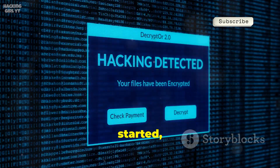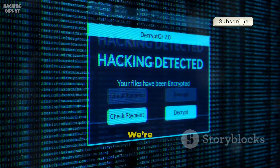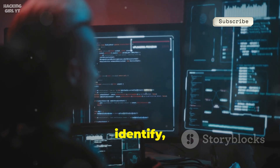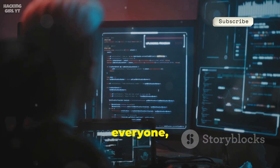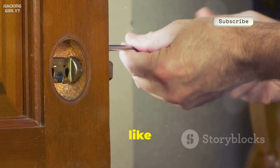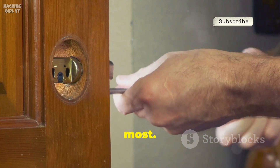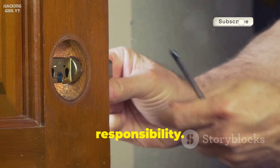But before we get started, remember — this content is strictly for educational purposes only. We're here to learn, not to cause harm. The main goal is to understand how vulnerabilities work so we can identify, address, and fix them, making our digital world safer for everyone, not to exploit or misuse these tools. Think of it like learning how locks function, not to break into places, but to improve security and protect what matters most. Knowledge is power, and with great power comes great responsibility.